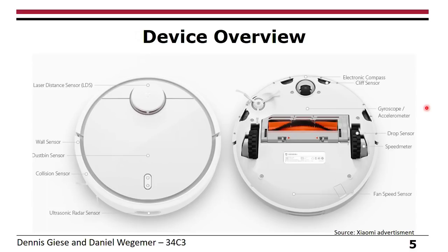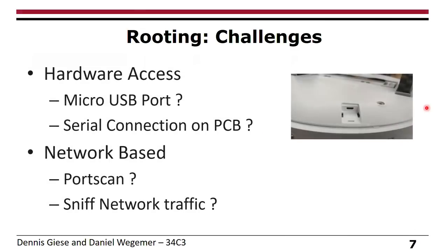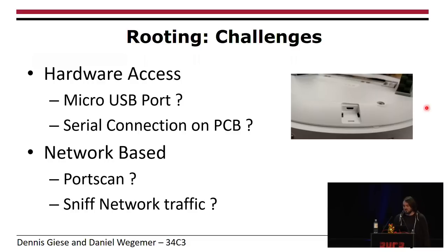Usually you'd ask why the device needs all that — but it's actually very nice. When we saw it had a lot of sensors, we thought: if you can root it, why not? We tried a lot of things to root this thing. One approach was to get some kind of hardware access, and the next one was a network-based approach. It has micro-USB, so we thought simply connecting to it would work — unfortunately, this doesn't work because they use some kind of authentication for that.